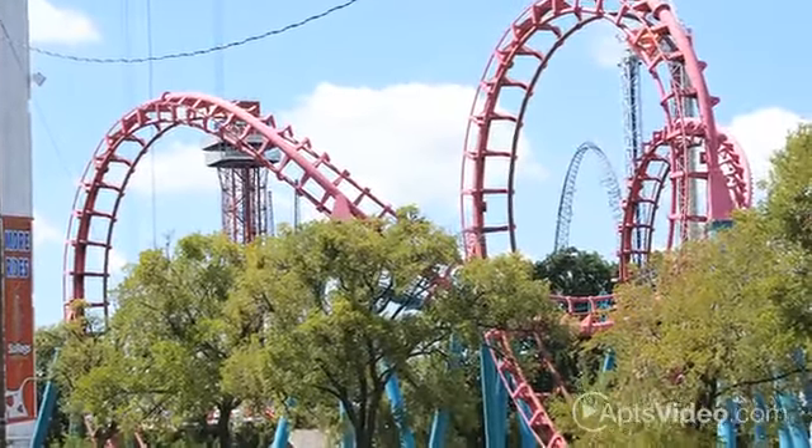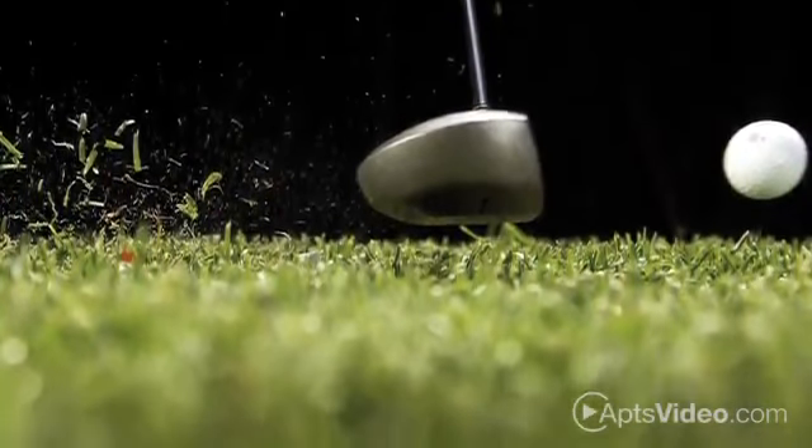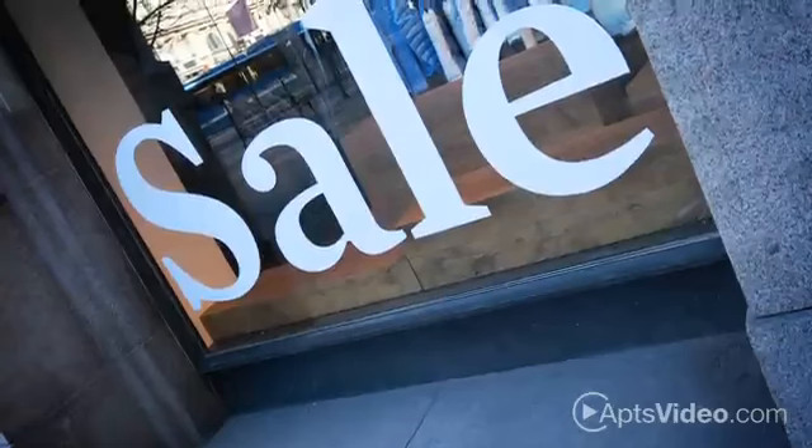Take the family to the nearby amusement park, or play a few rounds of golf at the golf course across the street. Shopping, dining, and entertainment are so close, the only problem will be deciding what to do first.